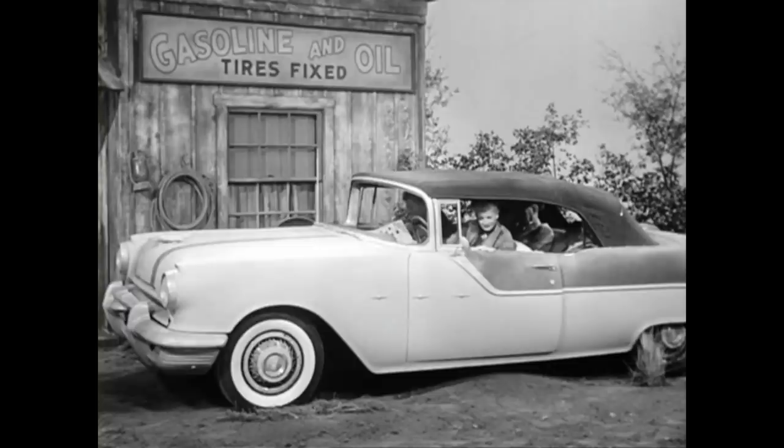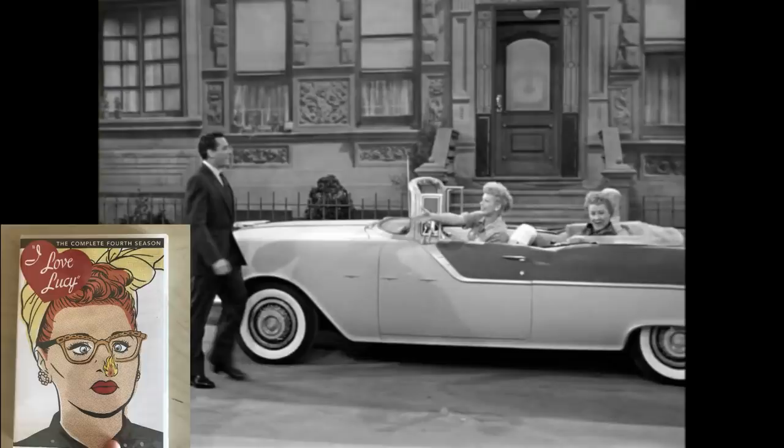Thank you so much for watching this. Let me know your favorite episode that this car appeared in and what this car meant to you in regards to the show. I'd love to know down below.